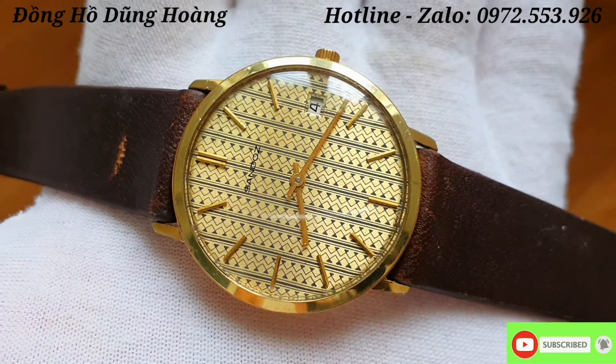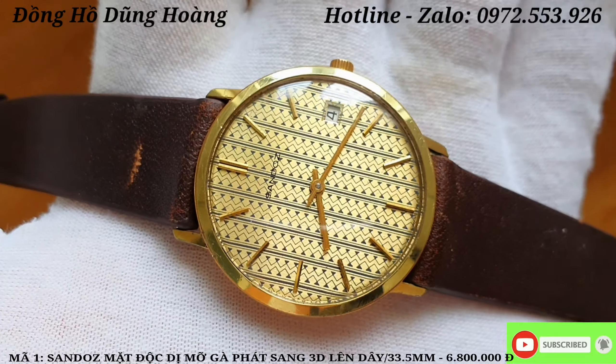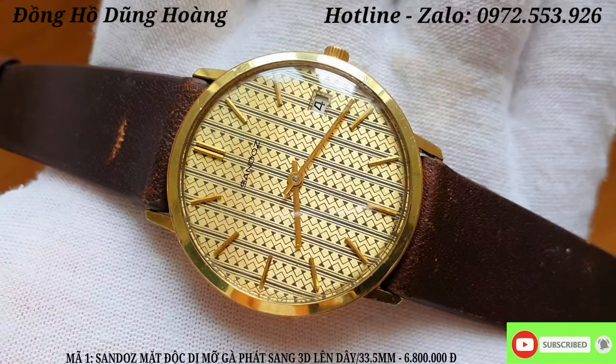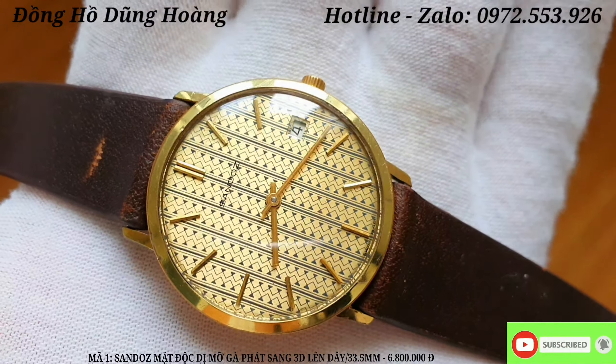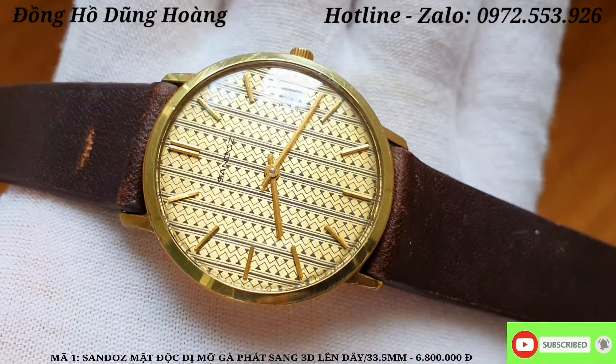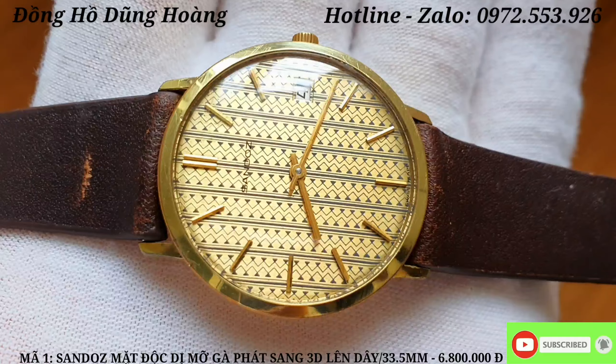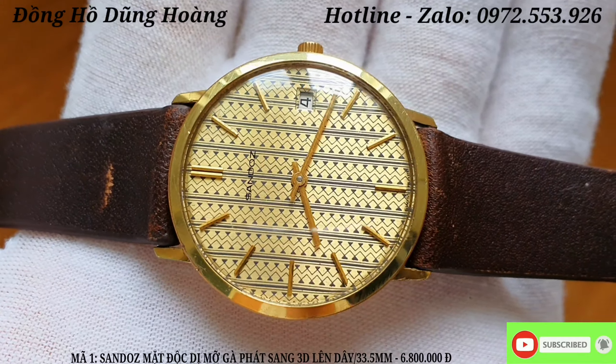Quay trở lại với kênh đồng hồ cổ của Dũng Hoàng. Trong video ngày hôm nay em có gửi đến tất cả các anh em lô đồng hồ gồm có 6 chiếc, là những chiếc đồng hồ tầm trung, giá trị nhưng rất đáng được sưu tầm. Để không mất thời gian của tất cả các anh em, sau đây em sẽ vào miêu tả chi tiết cụ thể từng chiếc đồng hồ và giá để tất cả các anh em cùng tham khảo và lựa chọn.